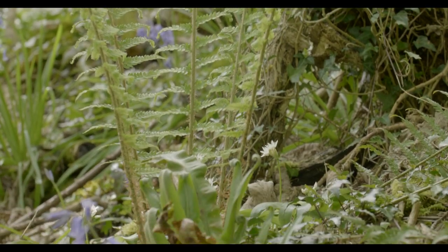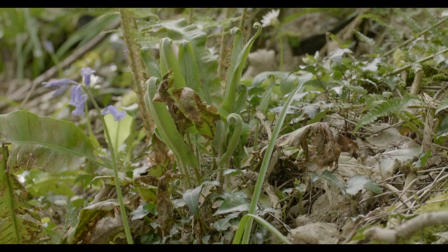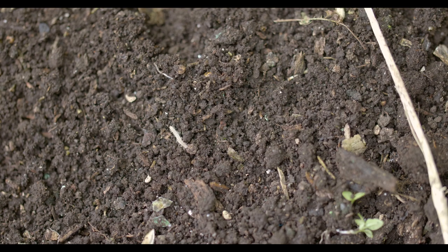Humus is a unique part of topsoil, mainly found in the top 10 to 30 centimetres. Humus acts like soil glue, binding particles together and preventing them from washing or blowing away.